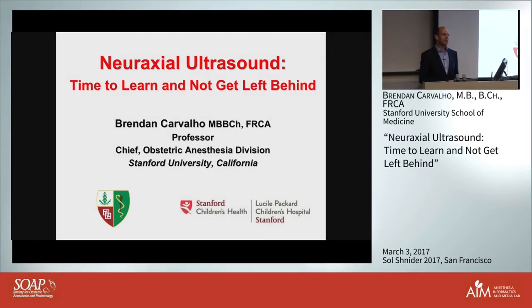I'm going to be talking to you about neuro-axial ultrasound, and I hope that at the end of this lecture those of you who don't use the technique will adopt it. Just for a show of hands, who actually uses pre-procedure ultrasound before doing epidurals?